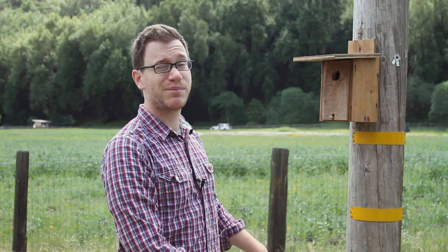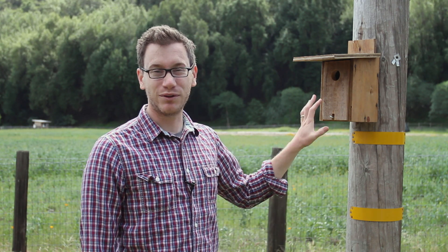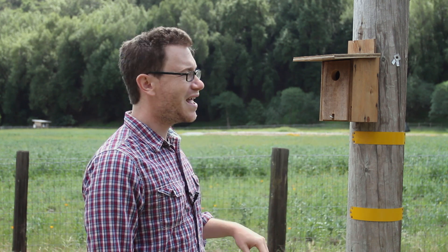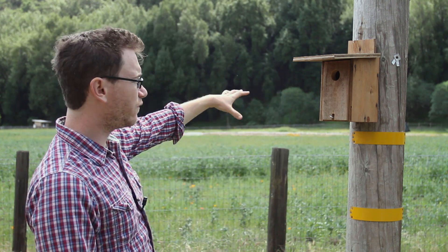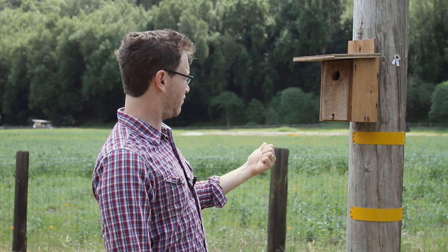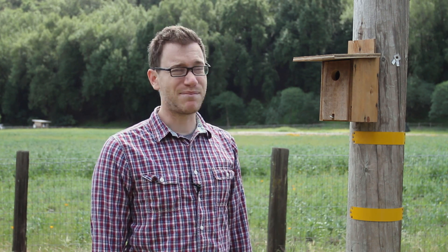This nest box right here — we have it at Hidden Villa because we are helping the birds, but the birds also help us. There are bluebirds that would live in this nest box, and all these fields behind us are full of food that we might eat or that our animals might eat. The bluebirds eat bugs that would eat that food. So they keep our farm animals healthy and they keep our food healthy. The birds give something back too.